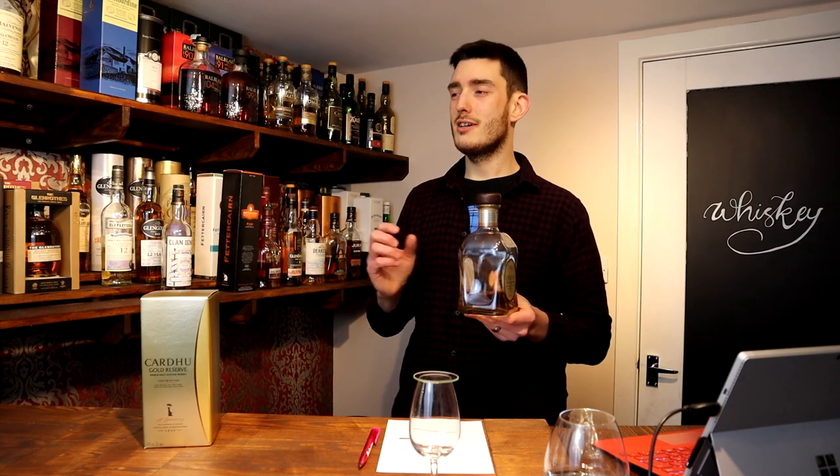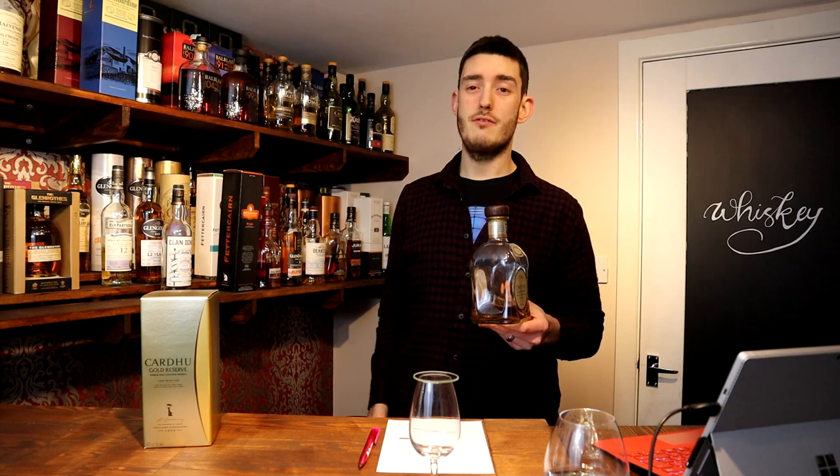Hi guys and welcome to Whisky Geek. I'm Ben and today I'm going to be reviewing the Cardhu Gold Reserve. This might seem like a bit of an odd choice but I really like the bottle and since I'm so close to finishing it, I want to empty it out so that I can start on an infinity bottle.